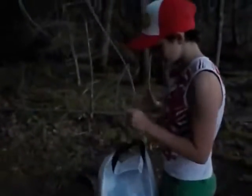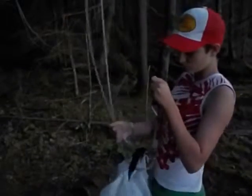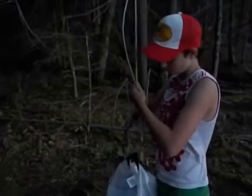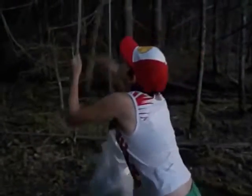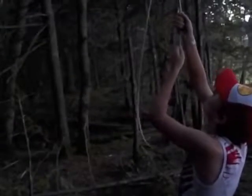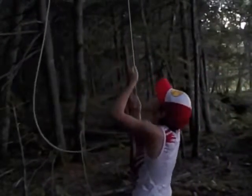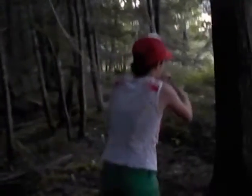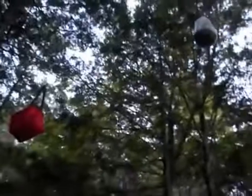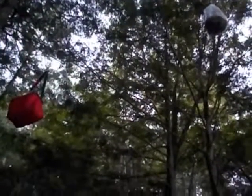Now we're going to come over here to this one and do the same thing. Boom — your dry bag and your camping bag is now hooked and cannot be reached by animals.